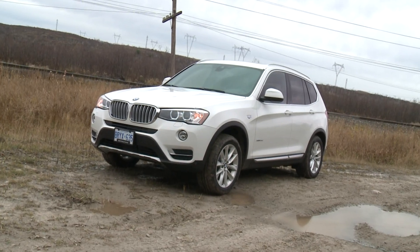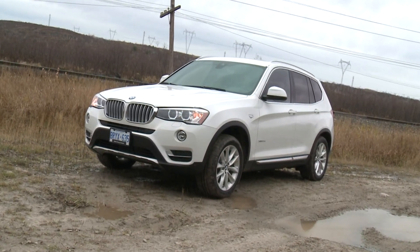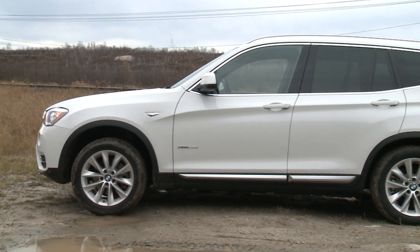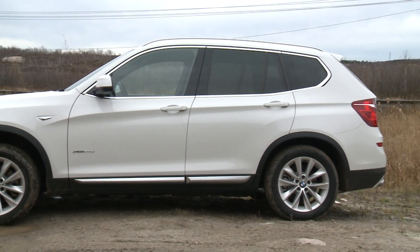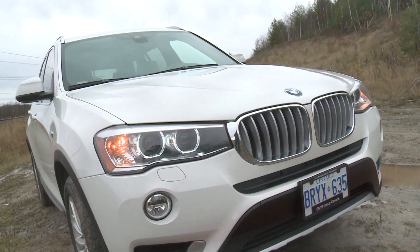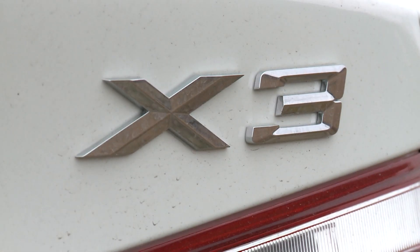This is the BMW X3, and in the ever-popular field of luxury crossovers, you might say there's a lot about this one that's just right. The size, for one — it's big enough for four adults and their things, a family of five in a pinch, and all without being massive, clumsy, and difficult to park. So the size, in many ways, is just right.